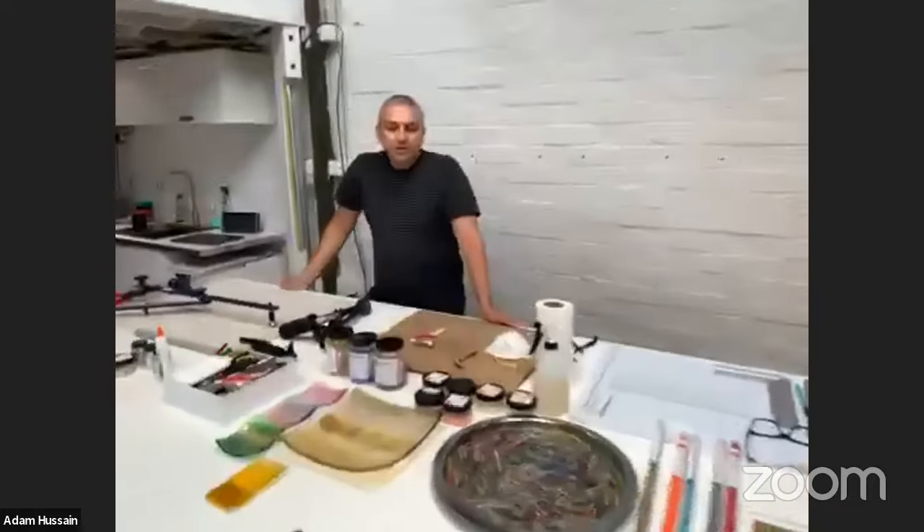The only glass I use is called Bullseye Glass — it's probably the best glass on the market for reliability, and for the range of colours and products they offer. It's an American firm, and my supplier in England is Warm Glass in Bristol. You can also buy it from Creative Glass Guild, but I always go with Warm Glass — I'm one of their platinum members.